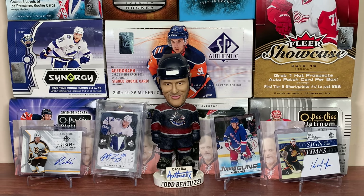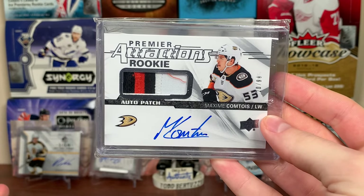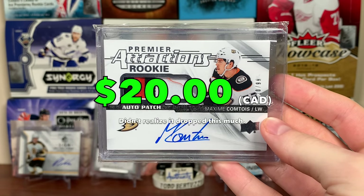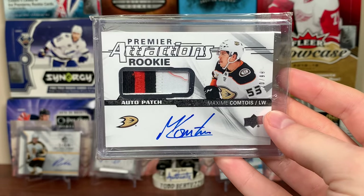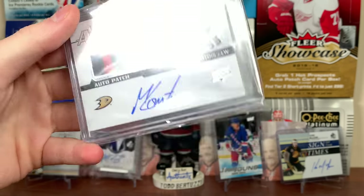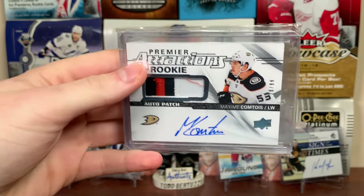If there's a set value on these cards, I'll try to throw it up; if there isn't, I won't, but I'll try to put values on these. So let's start off with the Anaheim Ducks. We got a Maxime Comtois Premier Attractions Rookie Auto Patch from UD Premier. I pulled this one last year. This is going off of value. There's Comtois.